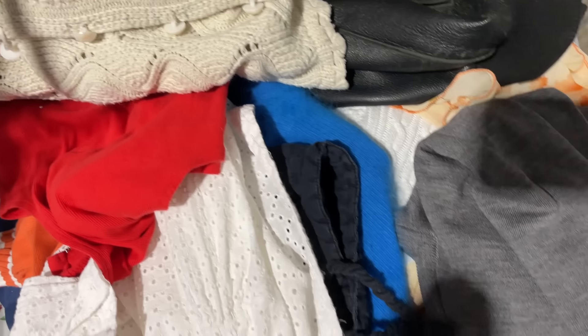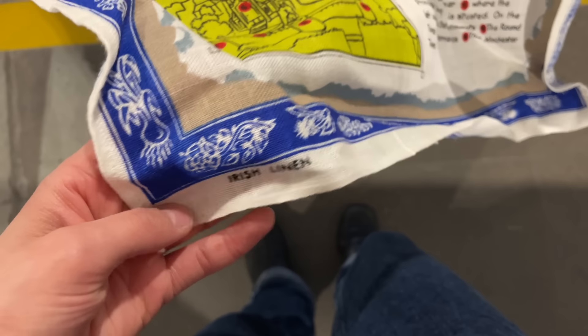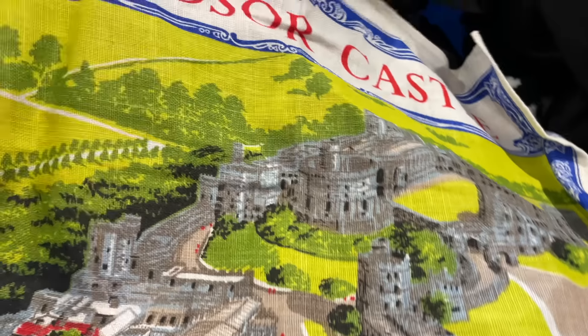I also found these linen capris. That would be perfect for cottagecore — any sort of linen pants. You especially want to look for high-waisted pants, like trousers. I didn't find it, but I would have loved to find a pair of overalls or dungarees. Super cute for cottagecore.